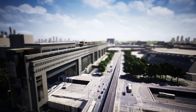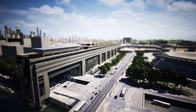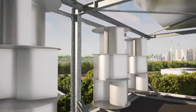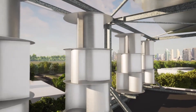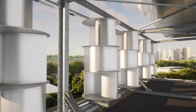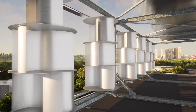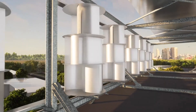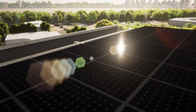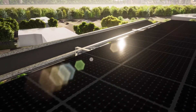Employing advanced algorithms, the startup customizes the configuration of wind turbines and photovoltaic panels to suit the specific requirements of each building, ensuring optimal performance and cost-effectiveness. In terms of safety and environmental impact, Uneol's technology has received certification from the French public agency CERIMA for its silent operation and negligible electromagnetic emissions.